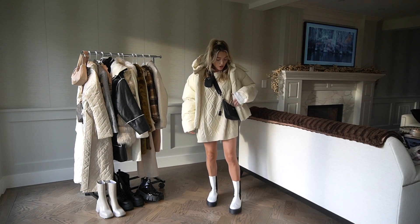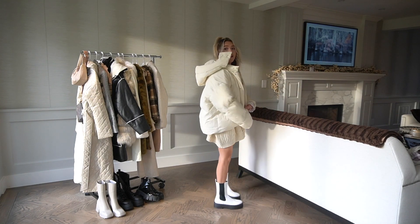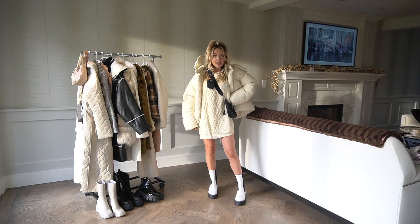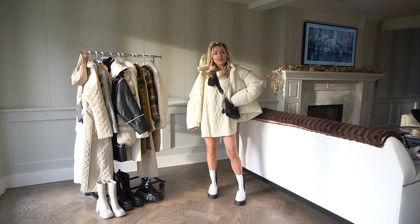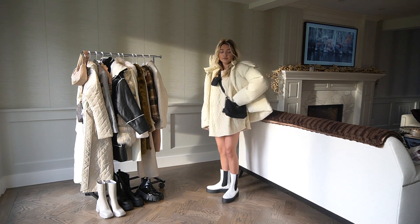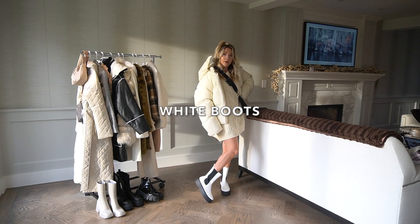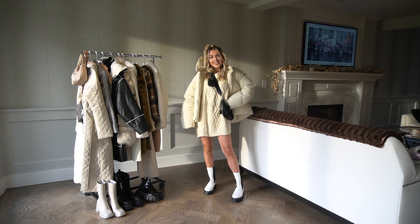I paired it with this crossover bag as well as a sweater vest underneath, and since it's very oversized I decided to not wear pants. This is like a California winter outfit, but you can definitely pair it with pants if you live somewhere cold and it would be just as cute. I paired it with these platform white boots. Platform boots are so in and they are so cute. So this is the first outfit.